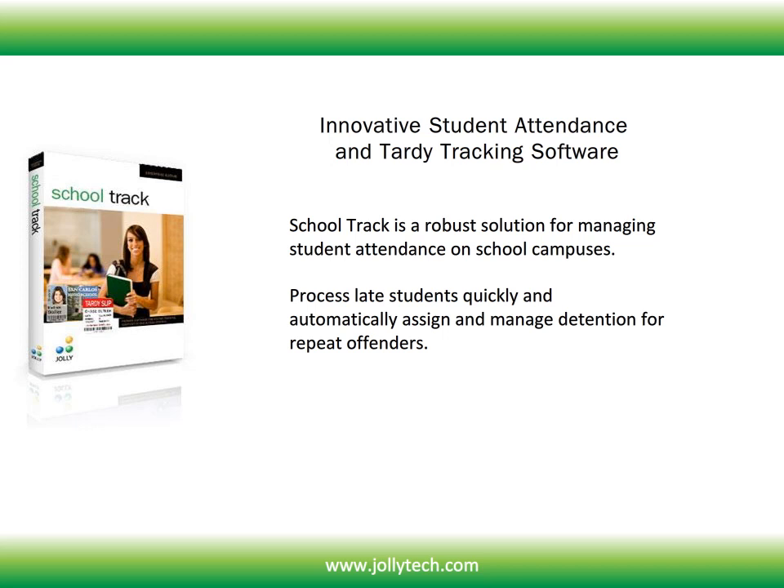Process late students quickly and automatically assign and manage detention for repeat offenders. Produce professional photo ID cards and paper badges.